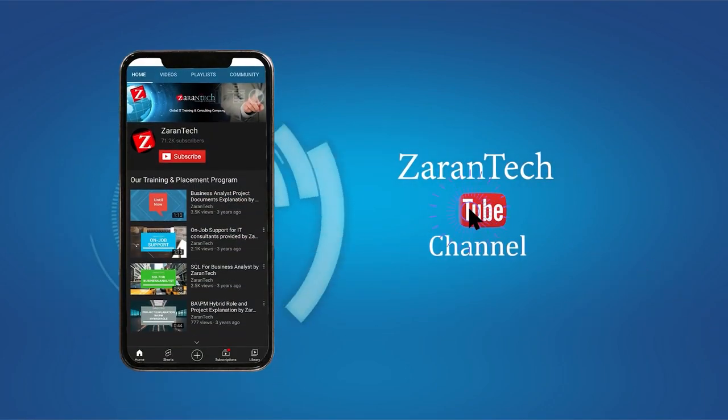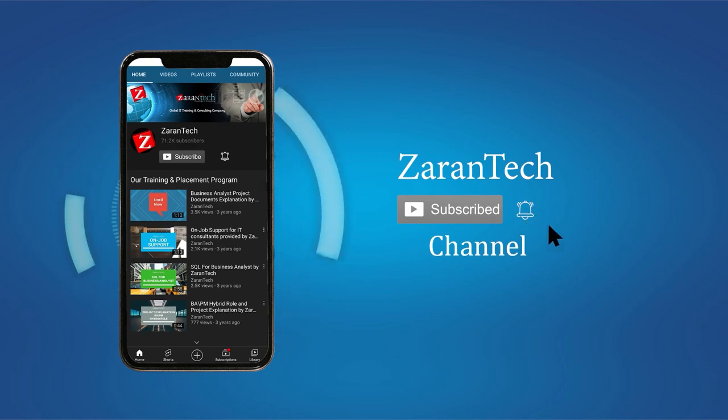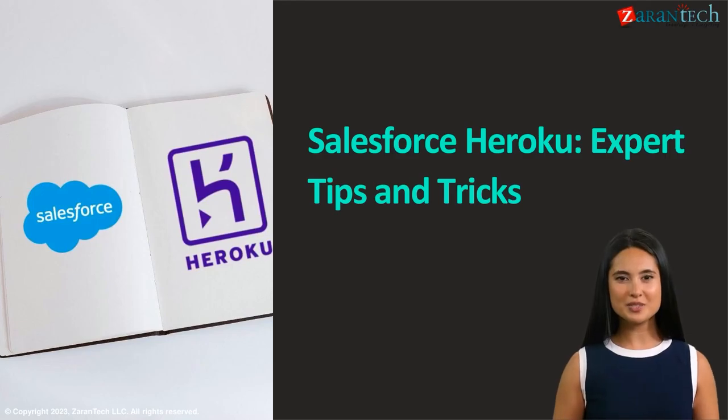If you like this video, make sure to subscribe to our channel and hit the notification bell icon to get the latest updates. Welcome to Xerin Tech on Salesforce Heroku Expert Tips and Tricks. Unlock the full potential of Salesforce Heroku with our expert tips and tricks, from architecture to deployment — we've got you covered.